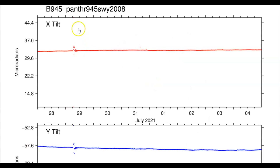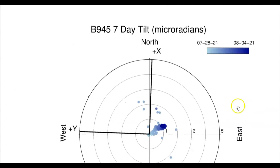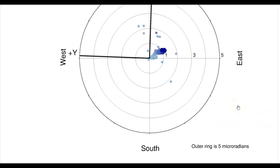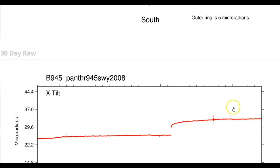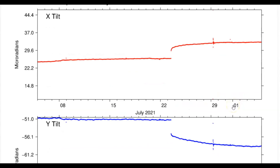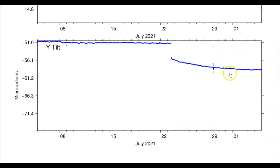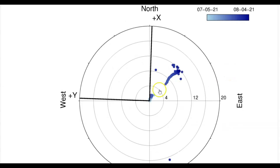Here we have the tilt meter for Panther borehole 945. We'll come down to the last week. I hate it when they got that set. This is set at 5 micro radians so they could track the uplift in a wider area. And then the last 30 days — top is north, X is north and Y is east. It's risen in the north, and that's where this location is right along the Montana border.